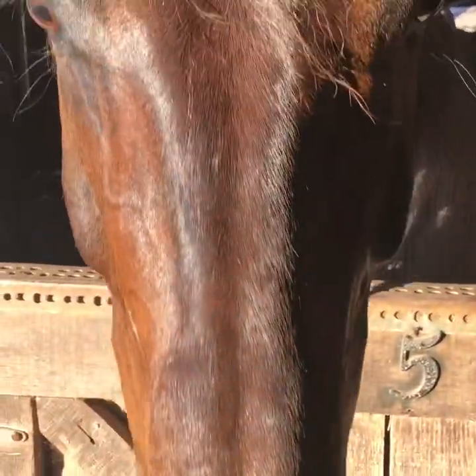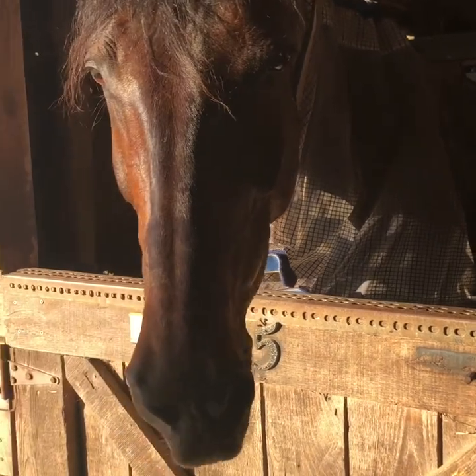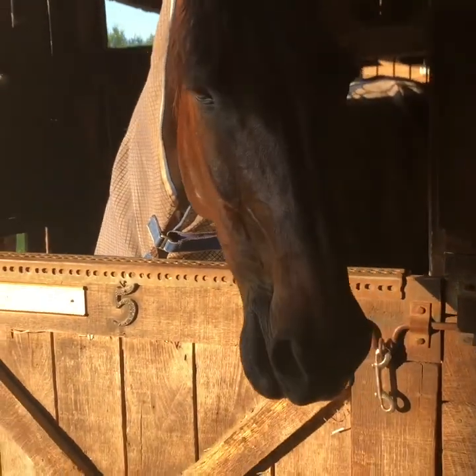I figured while I was here I would show you guys the horses at the barn. This is Levi — just got ridden. I'm going to put a slid sheet on after hosing him and then go put him out in the field. He's so cute.